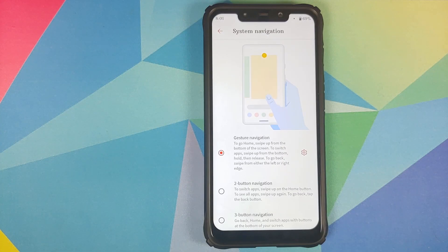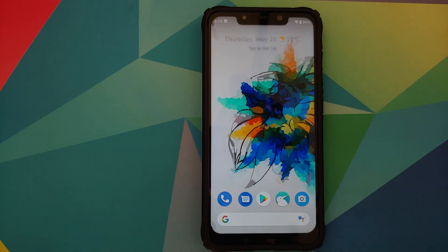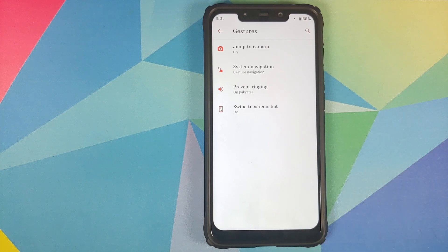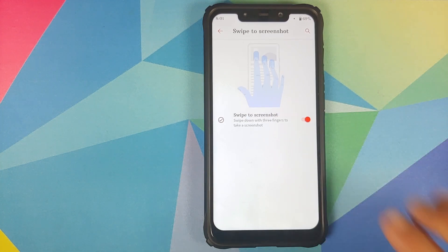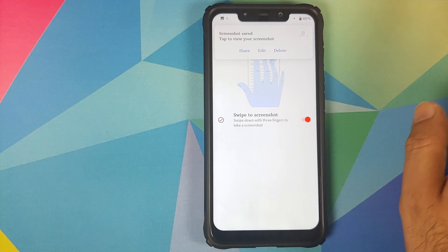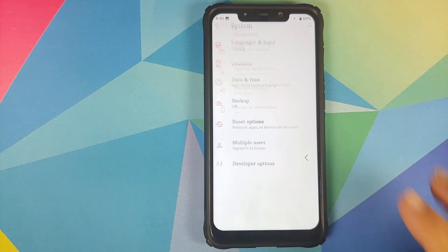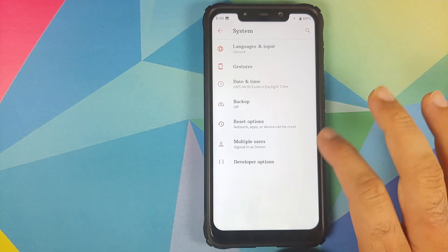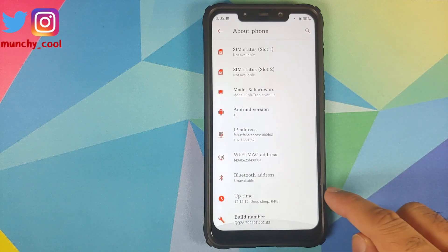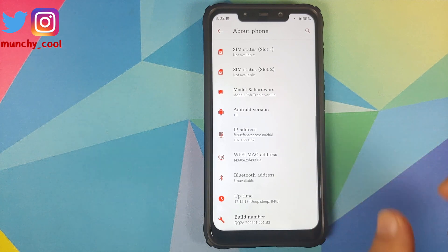In system under gestures, you have three different kinds of gestures which are pretty smooth. You have the option of disabling the bar at the bottom. However you do not have the option of hiding the back arrow. Three-finger screenshot works absolutely fine. What is missing is extended screenshot — you do not have the option for expanded screenshots. That's about it for system.